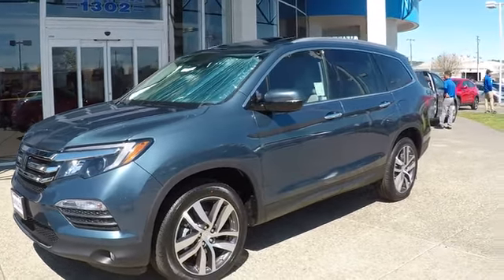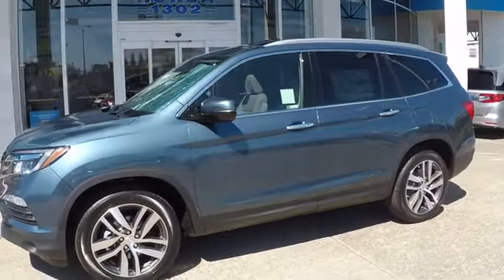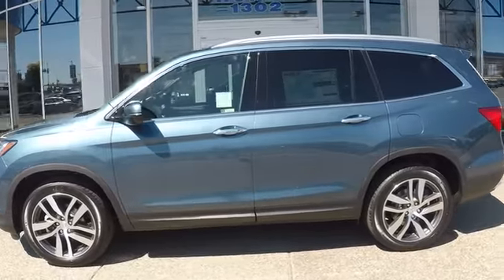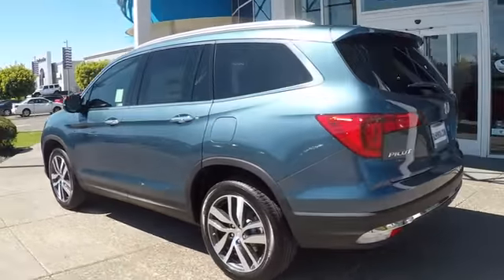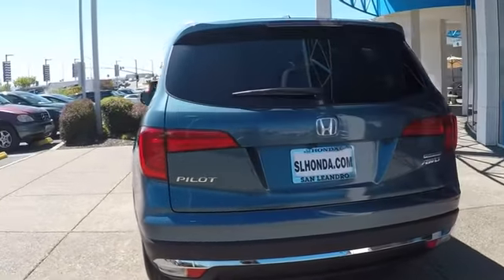The 2018 Honda Pilot. Optimal utility. Indulgent interior. Powerful performer. You'll be ready for almost anything in the Honda Pilot. Here are some of this vehicle's great options.